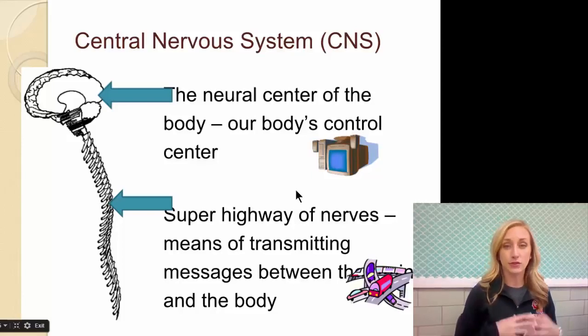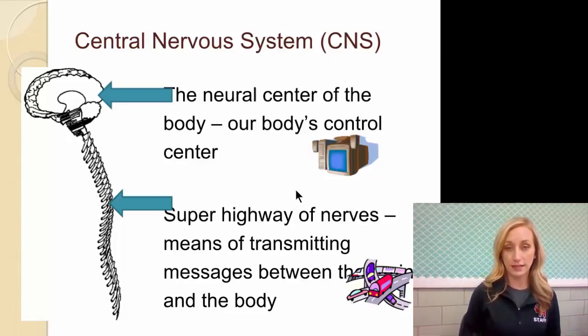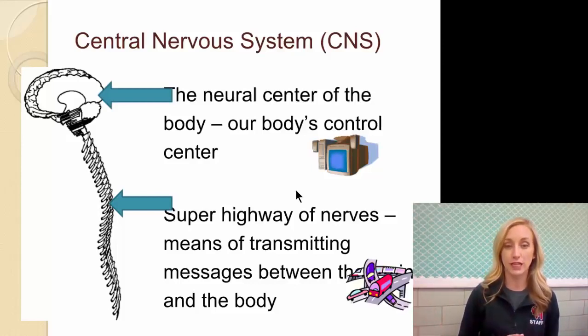The central nervous system is the neural center of the body — the brain is our body's control center. The spine is like a superhighway of nerves, a means of transmitting messages between the brain and the body. You really can't do much without either of these.